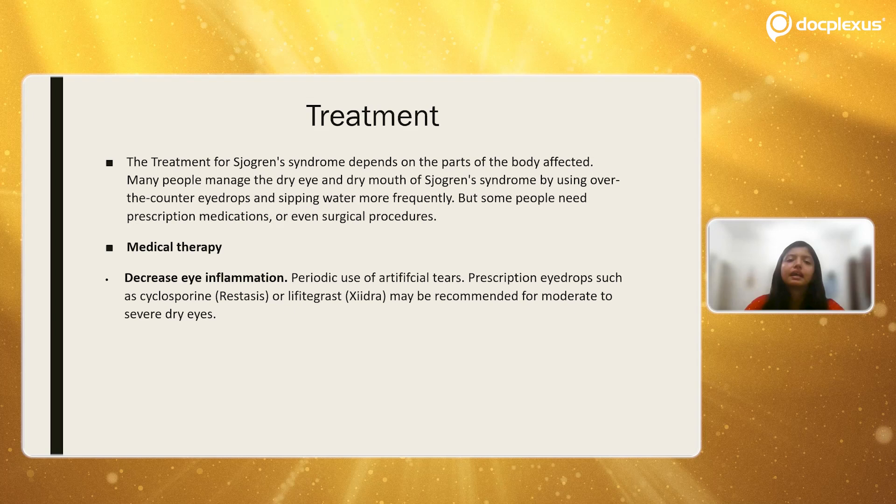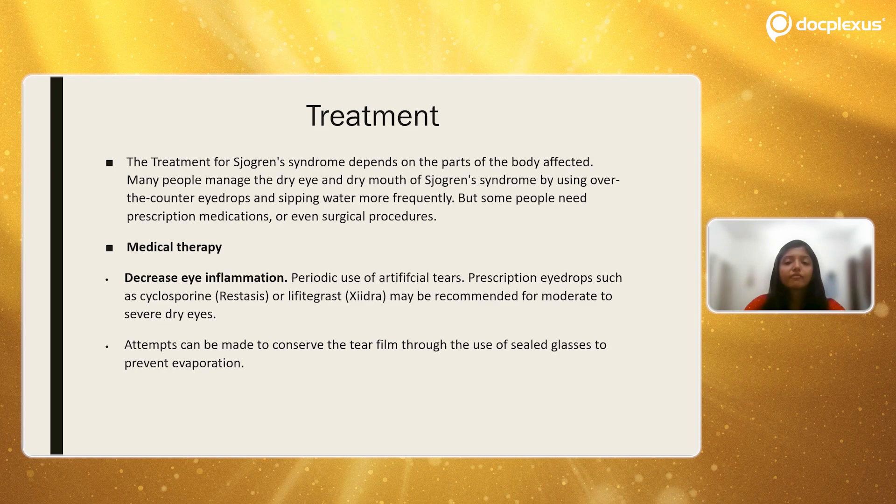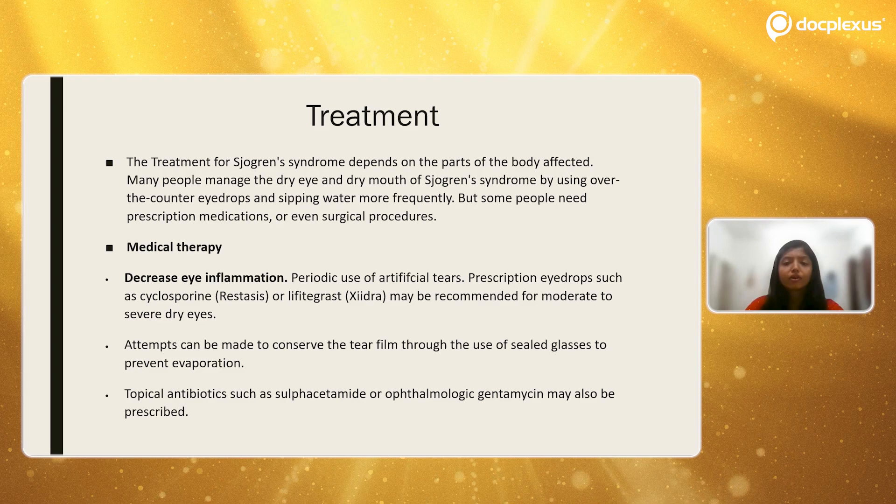To decrease eye inflammation, we ask patients to use artificial tears or prescribe eye drops that increase tear production, such as cyclosporine, recommended for moderate to severe dry eyes. Patients can also wear sealed glasses to prevent the tear film from drying up easily and reduce contact with environmental factors. Topical antibiotics such as sulfacetamide or ophthalmic gentamicin can also be prescribed, as decreased tear production makes such patients prone to eye infections.